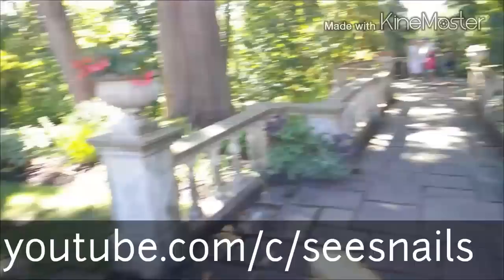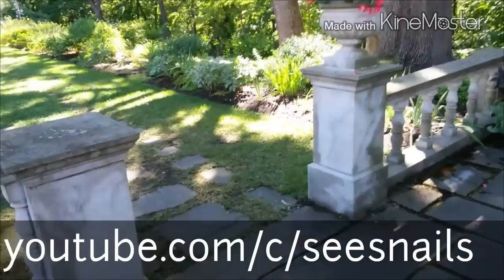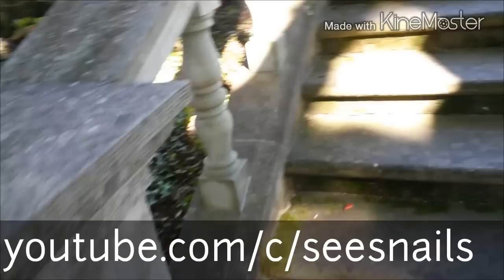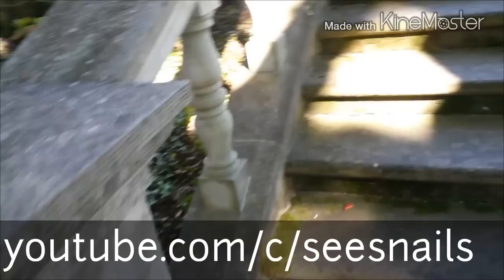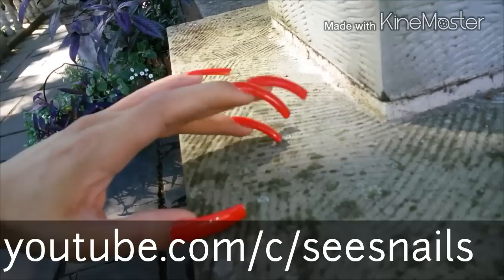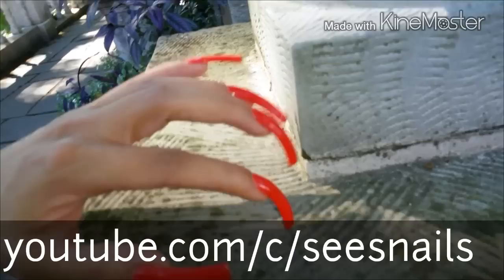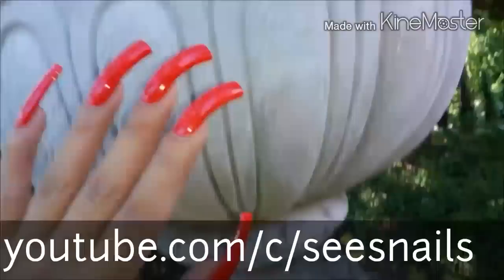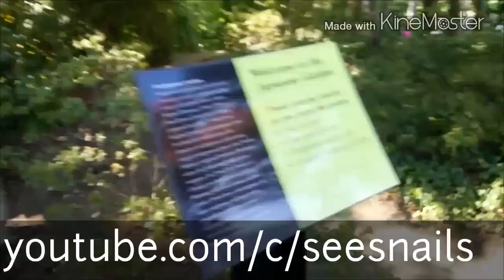I just want to talk about some of the comments I've been getting on my YouTube channel. I've been getting a lot of positive feedback on my out-and-about videos — a lot of comments saying they're enjoying them, and someone said they're unique. Someone mentioned that none of the other nail YouTube channels do out-and-about type videos where they go out and tap on random things. I like the fact that for now, I'm the only one doing this.